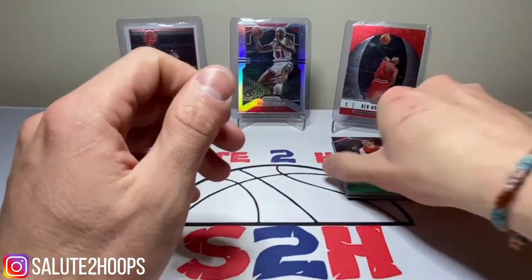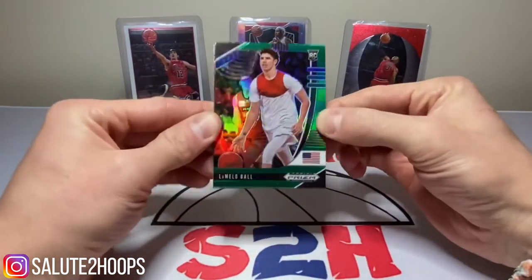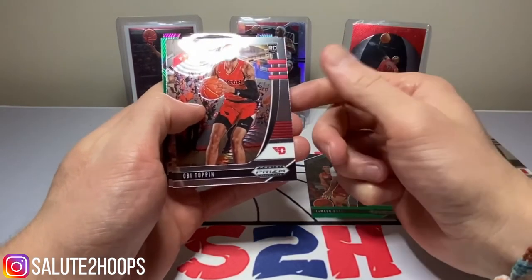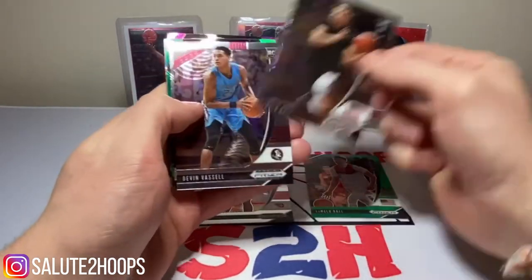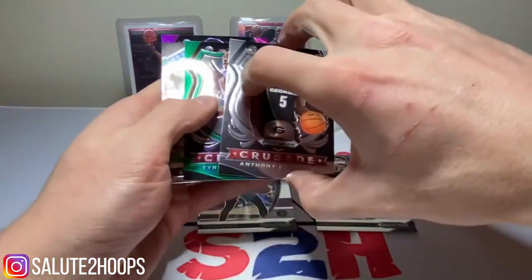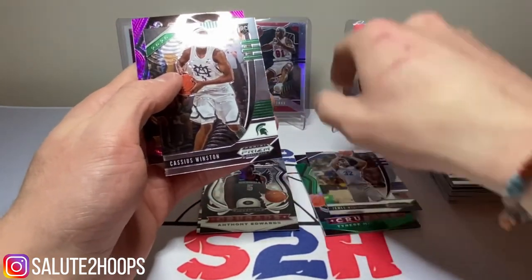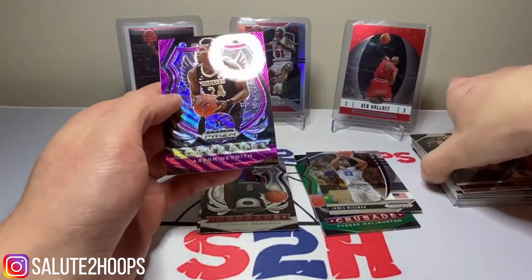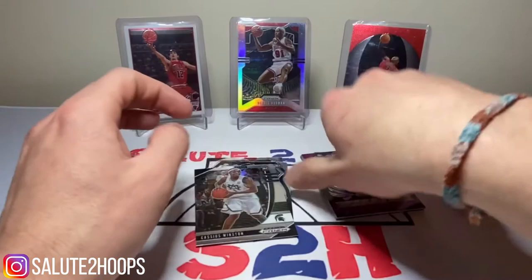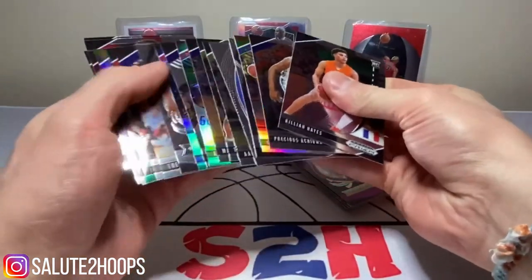A lot of top draft picks in here, so not too bad of a rip at all. We'll just go over our hits — or hopeful hits, since it's kind of hard to call them that when you don't really know how they're going to pan out. We did get the LaMelo Ball green Pulsar. New York's finest, Obi Toppin, since he plays for the Knicks. Another LaMelo, just the base. Devin Vassell for the Spurs. Anthony Edwards, Minnesota Timberwolf now — we'll see how he pans out. Tyrese Halliburton. James Wiseman. Cassius Winston. And then the Aaron Neesmith purple Pulsar. Not too bad at all. Definitely going to top-load some of these, just in case, because you never know who is going to be a star. At the end of the day, it could just be a class full of busts — you really never know.